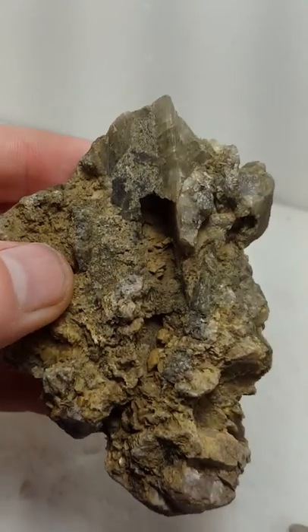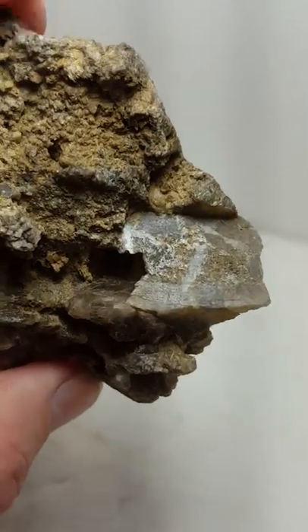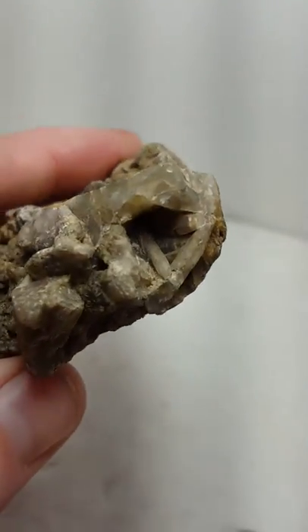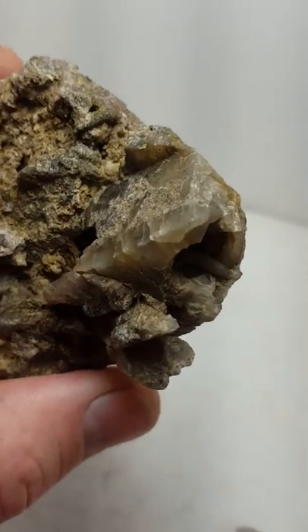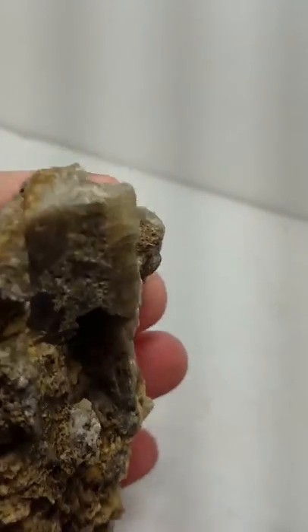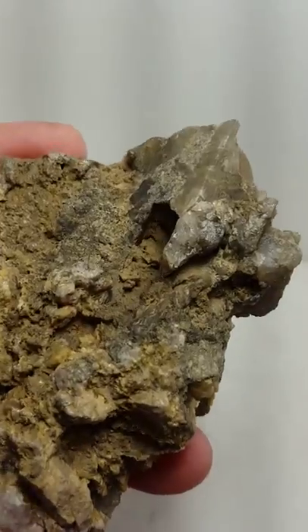All right. Another oddity that came out of this collection yesterday. AJ found this one, and here it appears we've got some quartz that is doing some kind of pseudomorph or epimorph with a quartz and the orthoclase.